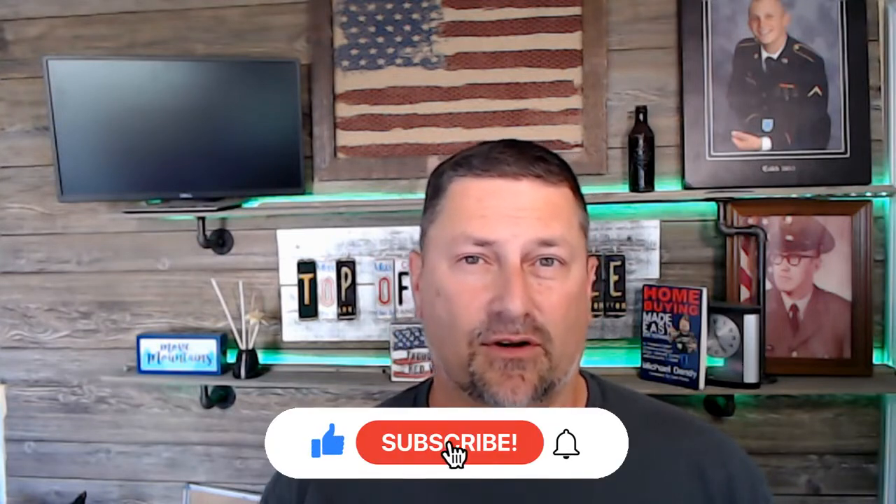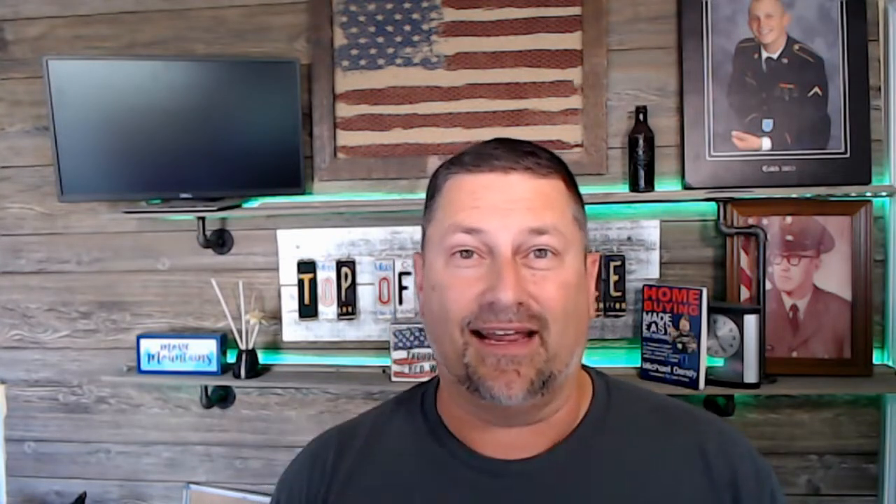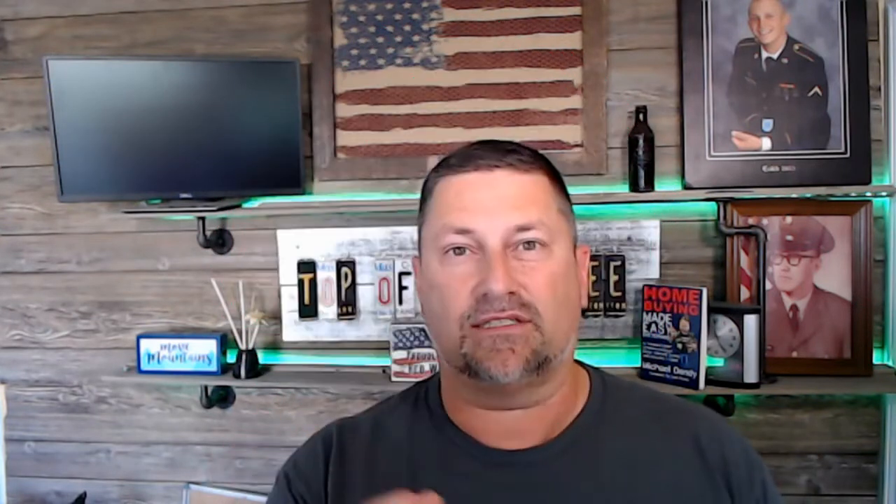If this is your first time to the channel and you're wanting to know everything there is to know about Nashville and the surrounding areas, feel free to click the bell for notifications and subscribe. I'm Michael, and our team gets calls from people just like you from all over the country every single day who want to make their move to Nashville. Whether you're moving in one day, one month, or one year, we'll be glad to help. Just give us a call, shoot us a text, or send us an email and we'll help you see if this is a place where you want to live, work, and play.